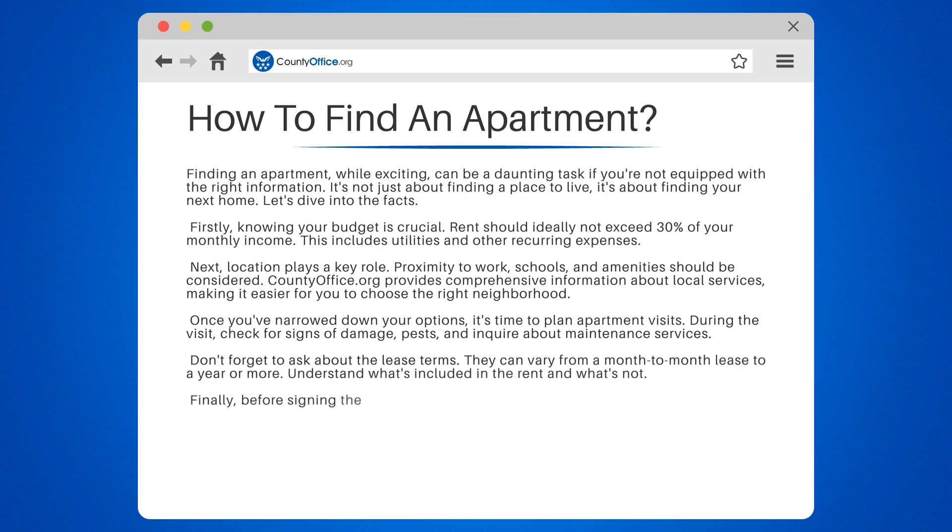Finally, before signing the lease, read it carefully. It's a legally binding document. If you don't understand something, ask for clarification or seek legal advice.